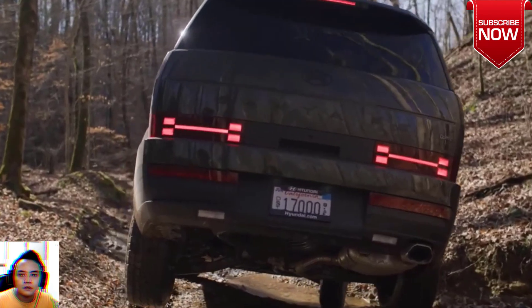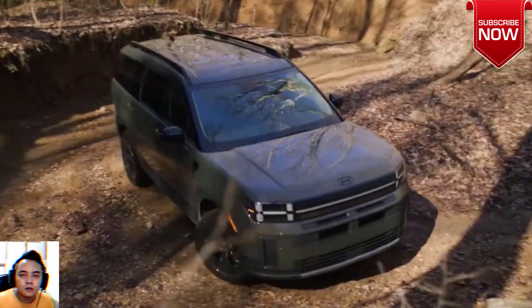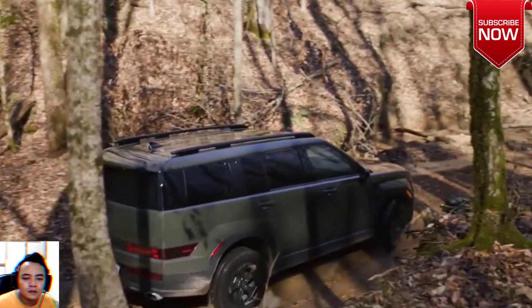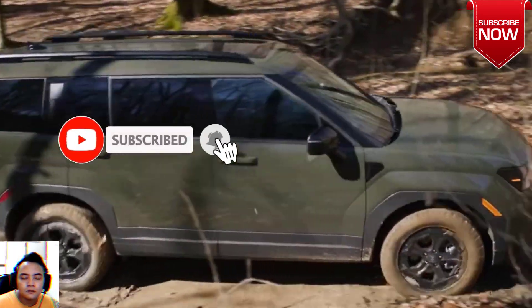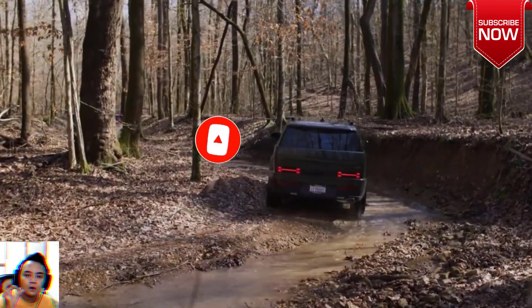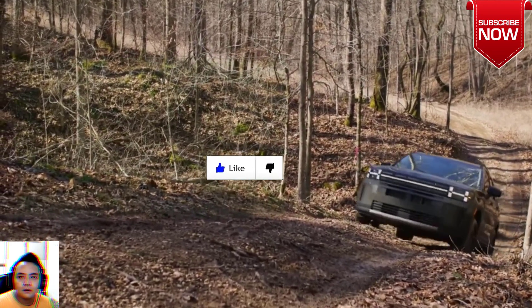2024 Hyundai Santa Fe, starting at $35,345. Overview: We don't know what Hyundai's design department had for breakfast when they formulated the new, boldly boxy look of the 2024 Santa Fe, but we hope there's more of it on that buffet. The new Santa Fe is as wildly different from the old model as granola is from scrambled eggs.